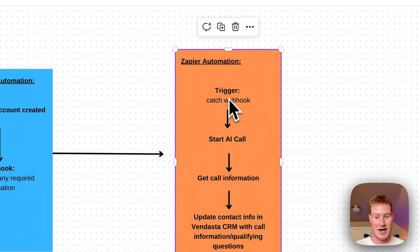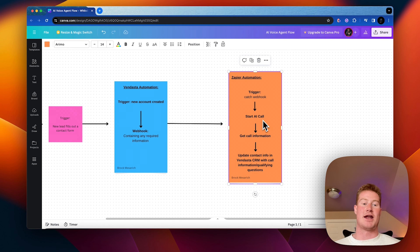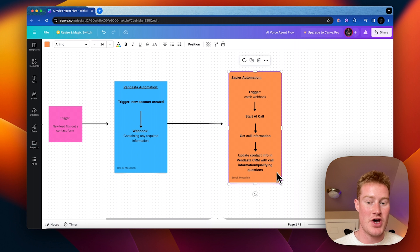Then it's going to be sent down this workflow. The next action is going to be starting an AI call. Then after the call, it moves to the next action — get call information — and then the final action, which is to update the CRM contact information with the call information and the qualifying questions that were asked and captured on the conversation.